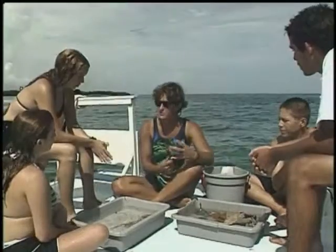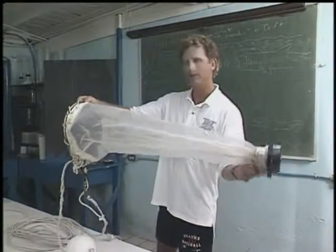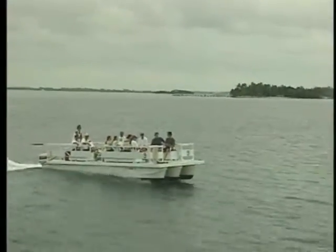All our daily field trips are led by college graduates with backgrounds in science and education. All are Red Cross certified in lifeguard training, CPR, and first aid, and are excellent boat handlers. They seem to be having as much fun as we are.